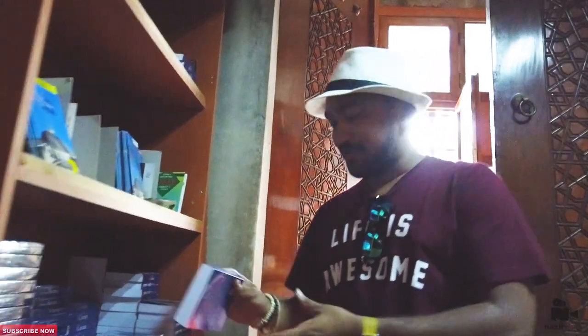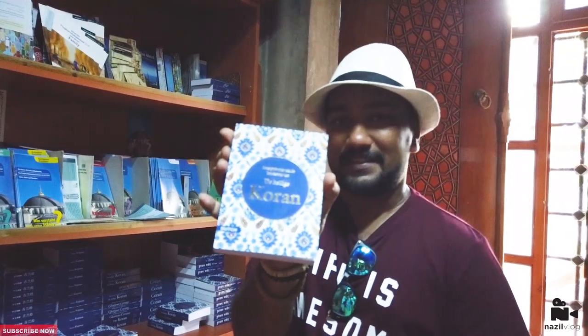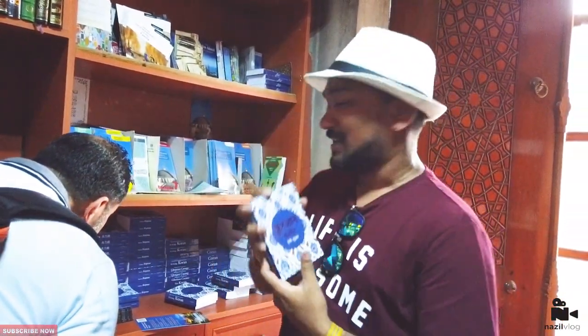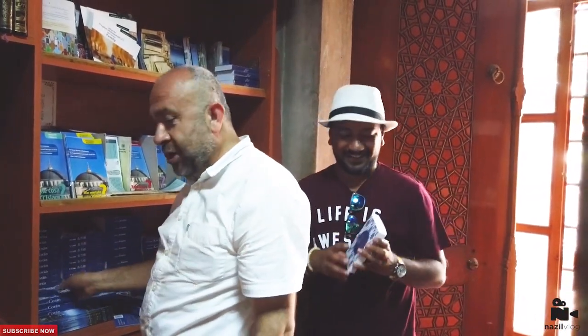There is one more thing — they have a free Quran here in English. They also have it in Russian, Spanish, Hindi, French, Chinese, Portuguese, Dutch, Urdu, and many other languages. Every language is available here.